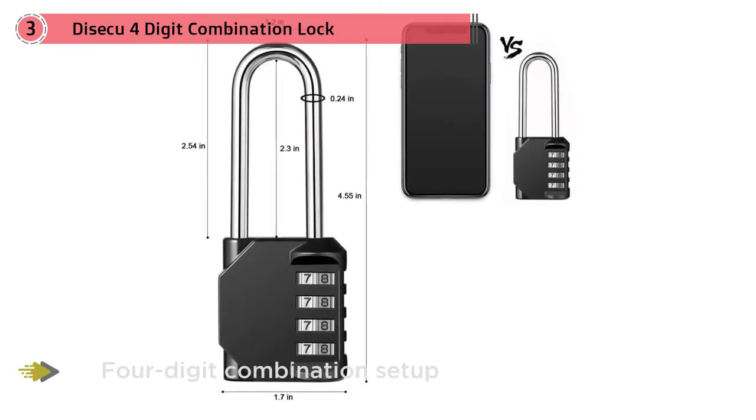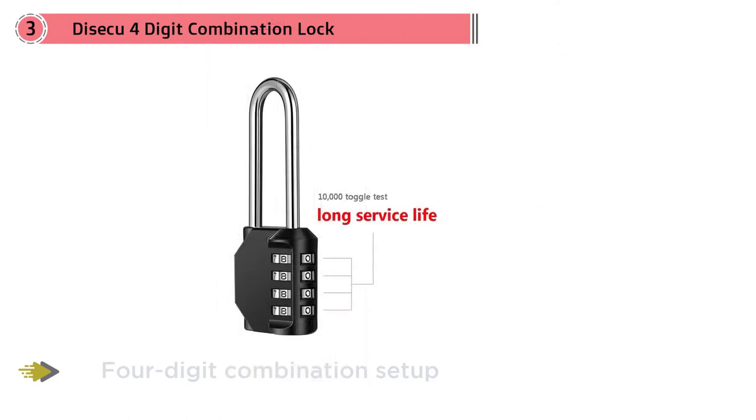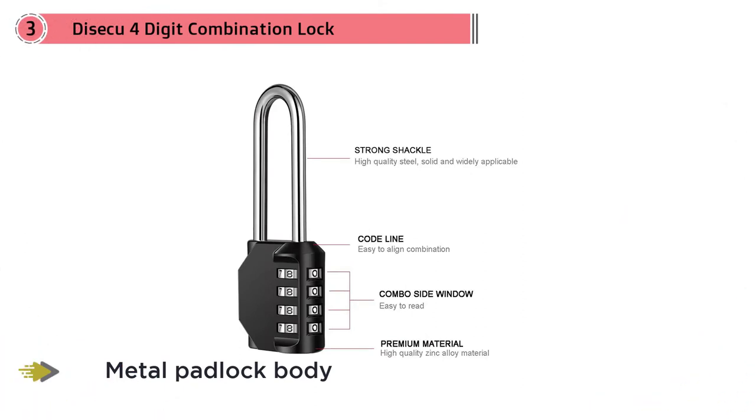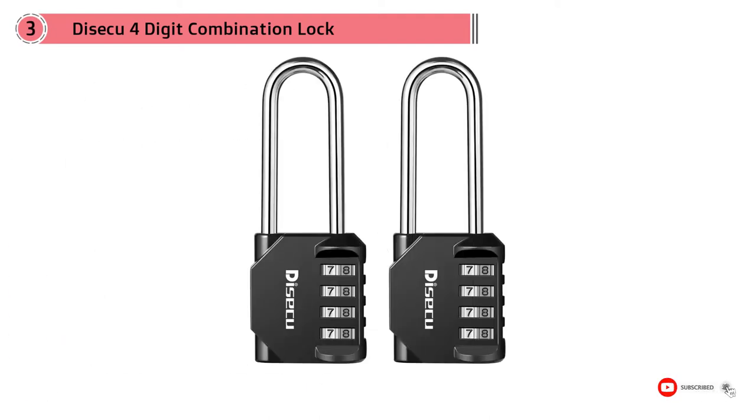This zinc alloy and steel combination lock uses a standard four-digit combination setup, giving you over 10,000 individual padlock combination settings to choose from. The long shackle makes it more versatile when dealing with storage tools, whether it is crates, lockers, boxes, suitcases, or even bags. Thanks to the metal padlock body, the lock can resist rust, bad weather, and